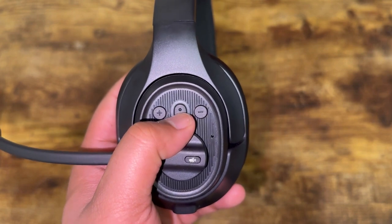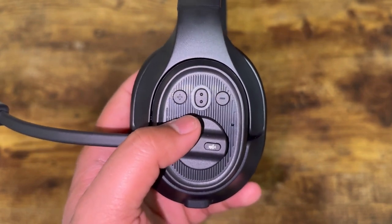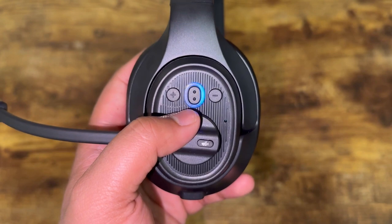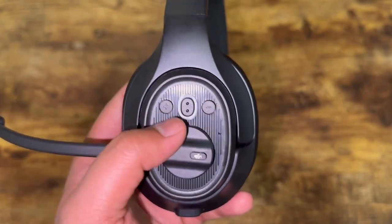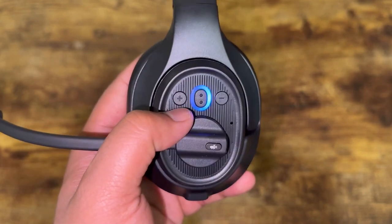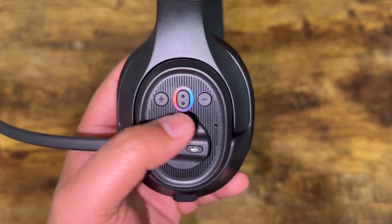For gestures: press and hold the multi-function button for about three seconds to turn it on — you'll see the blue indicator light. Click it once to pause, click it again to play. If you click it three times, it will activate your voice assistant or Siri when connected to your phone via Bluetooth. For volume up and down, those are straightforward. Press and hold either for two seconds to skip to the next track while listening to music.